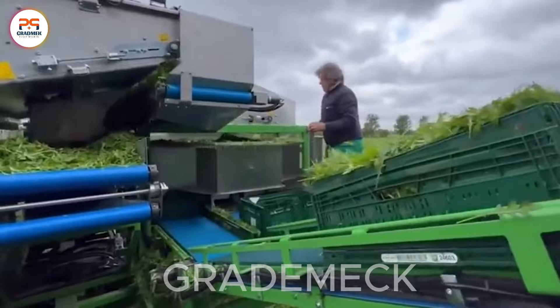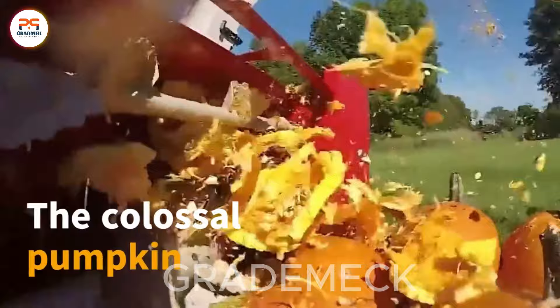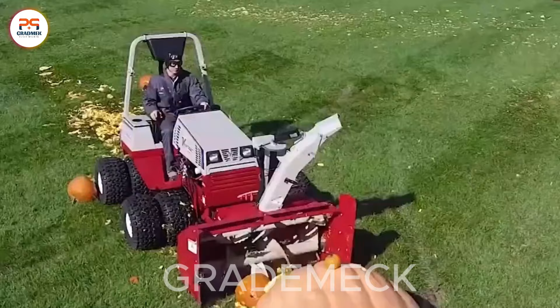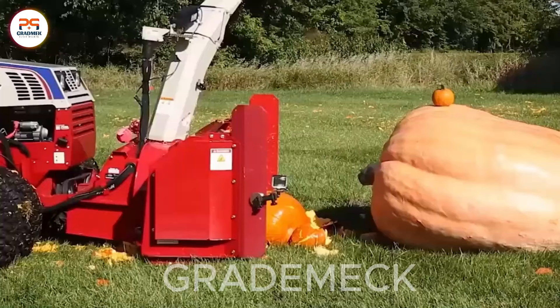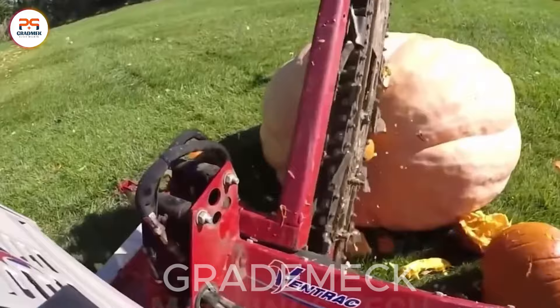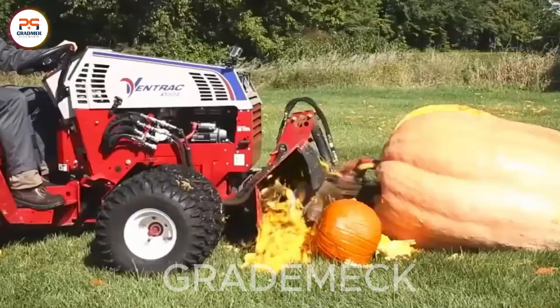The colossal pumpkin grinder operates as a powerhouse in action, effortlessly transforming massive pumpkins into manageable pieces. This industrial marvel serves as a testament to the efficiency and capability required for processing oversized pumpkins.